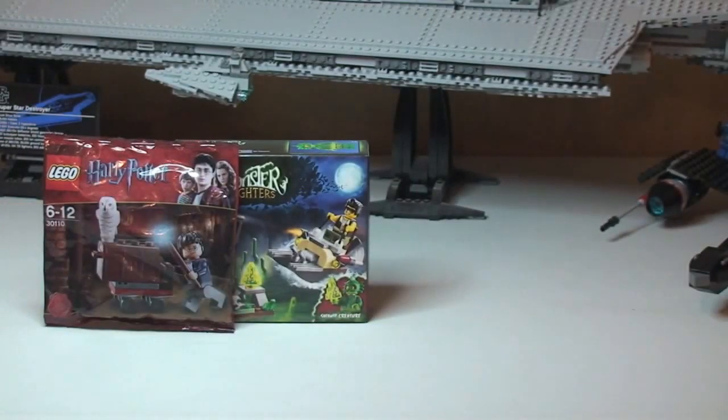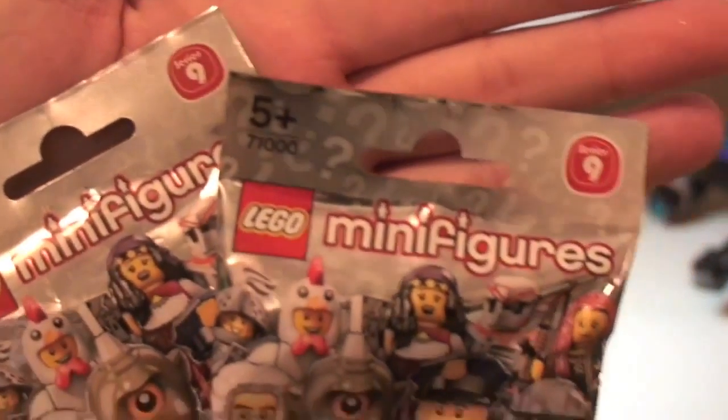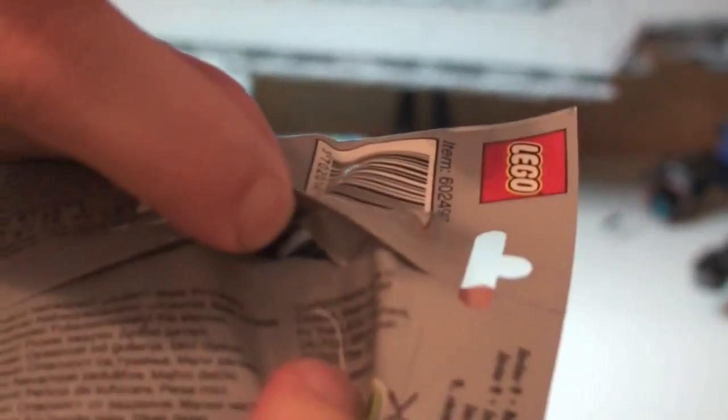And then we have a number of minifigures. I have two from Series 9, and both of these have been opened slightly in the back — that's just to see what's in there so I know what's inside, but you don't. So there are two of those.